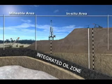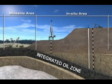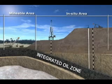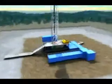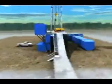Encana's oil projects in this region are in situ, which means the oil needs to be taken out in place deep below the Earth's surface. The crude oil here is recovered using steam-assisted gravity drainage, or SAGD.